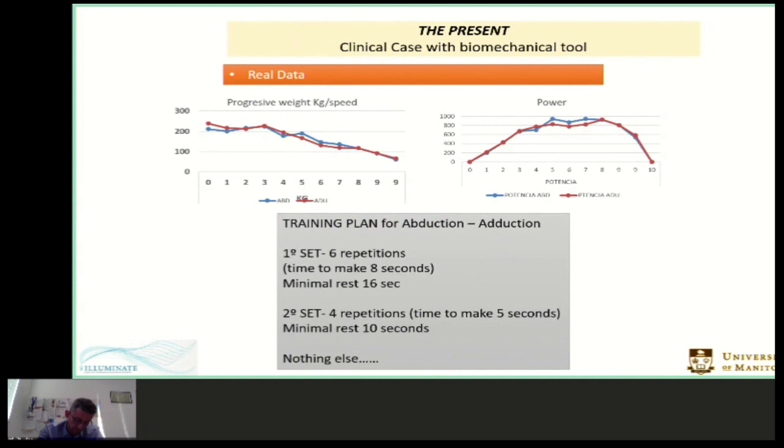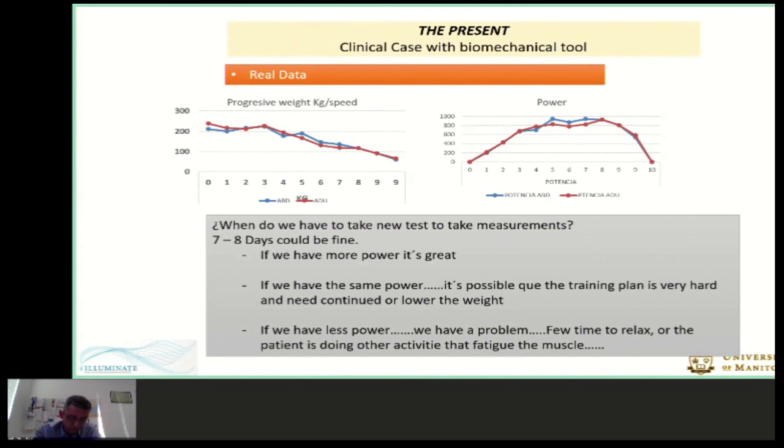We finish the sets when the repetition number drops below 80% compared to the first set. For this patient, the training plan for abduction and adduction is: first set with 7–6 repetitions, time 80 seconds, minimal rest 16 seconds; second set with 4 repetitions, time 5 seconds, minimal rest 10 seconds. We then do the same process for other movements — rotation, flexion, and extension. When do we make new tests? Every 7–8 sessions could be fine. If power increases, training is working well. If power is the same, training may be too hard. If power decreases, resting time was too short or the patient was doing other fatiguing activities.